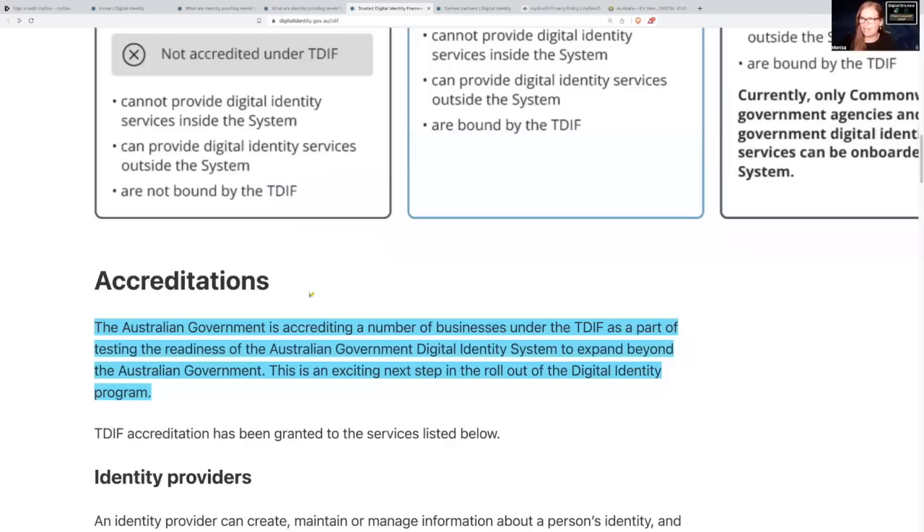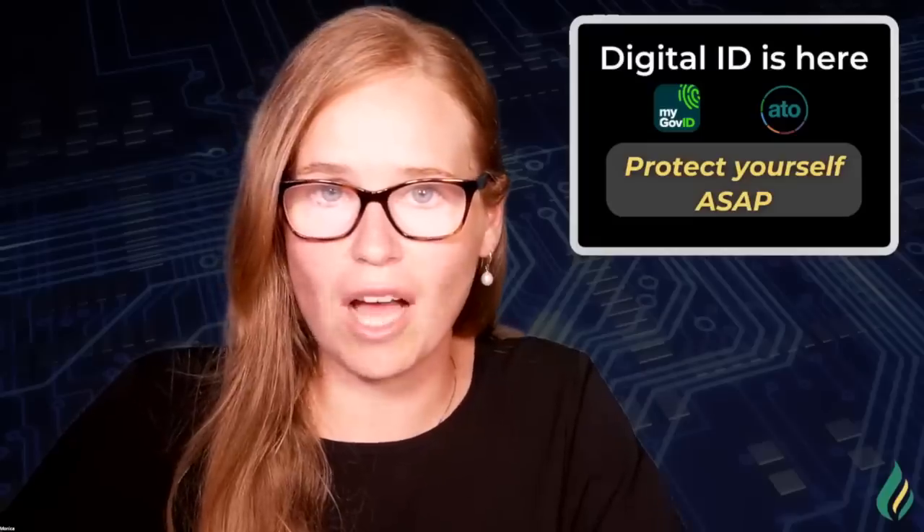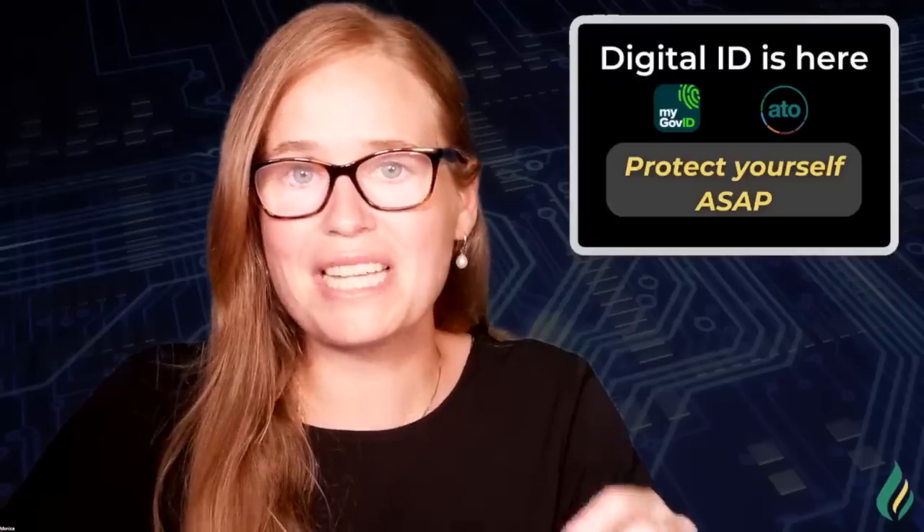Now we have our first blue highlight. The Australian government is accrediting a number of businesses under the TDIF as part of the testing and readiness of the Australian government digital identity system to expand beyond the Australian government. This is described as 'an exciting new step in the rollout of the digital identity program.' I want to reiterate: they are testing the readiness of the population for the digital identity system so that they can expand it beyond the government, which means the private sector. It is now that we need to have our voices heard. RDA and many other organizations will be raising awareness, so don't be scared — we have time.